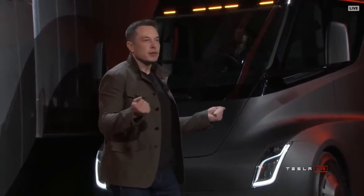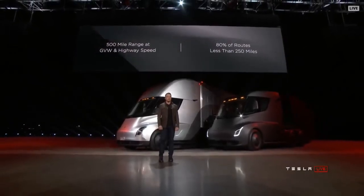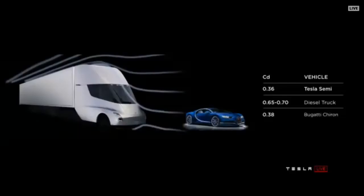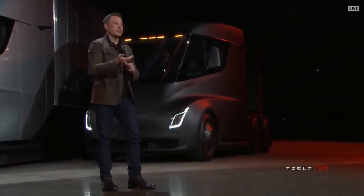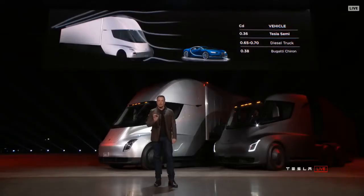A big question about electric trucks is, well, how far can they go? So — 500 mile range at highway speed, doing like 60 miles an hour. By way of comparison, a Bugatti Chiron, which is a $2 million supercar, has a .38 drag coefficient. This truck has a better drag coefficient than a supercar, which makes a huge difference. The bottom of the truck is also completely flat so the air can flow straight through. These are things you don't see on any other trucks, and it gives us an incredible highway range.